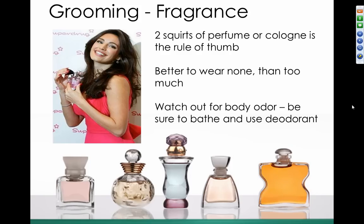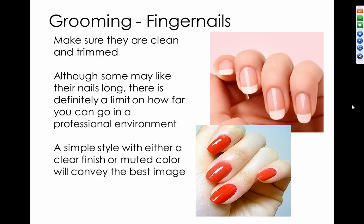Regarding fragrance for ladies and gentlemen — ideally when interviewing, stay away from it. Once you get the job, the rule of thumb is less is more; it's better to wear none than too much. Watch out for body odor — be sure to bathe and use deodorant, especially when interviewing. Finally, fingernails for both men and women should be cleaned and trimmed. A simple style with either a clear finish or a muted color conveys the best image. When interviewing, a clear finish or French manicure is your most professional look.